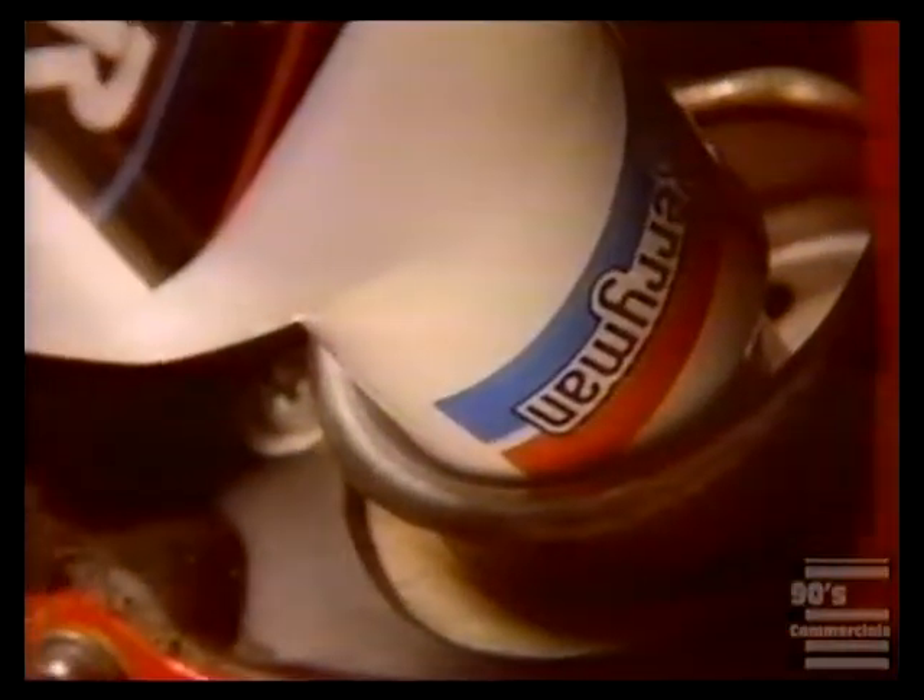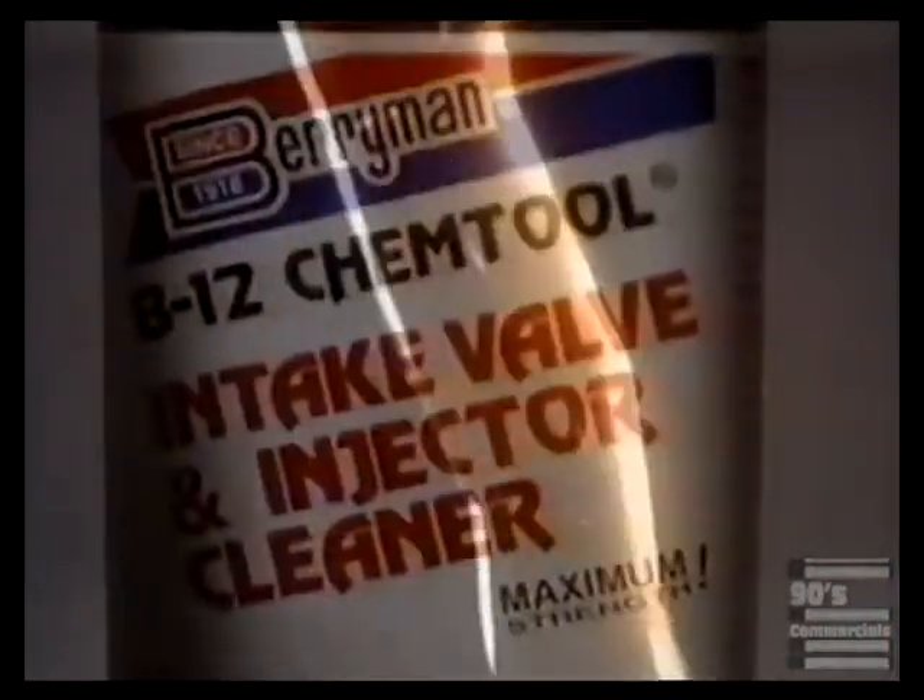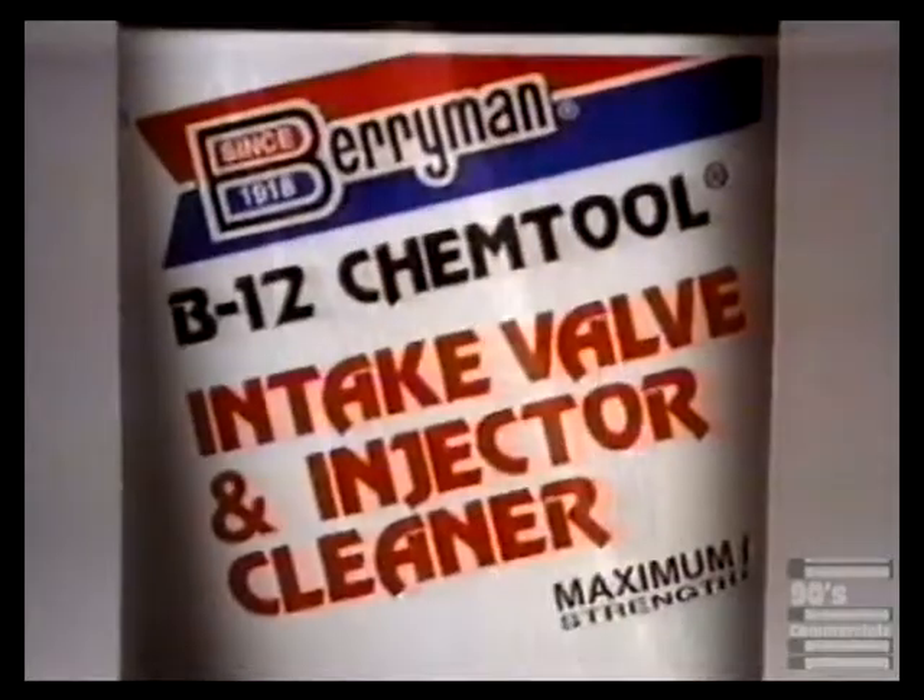Pour in Berryman B12 Chem Tool. No expensive tune-up, no dirty hands, just quicker start, fierce performance, and ferocious power. All for about the price of a bag of kitty litter.